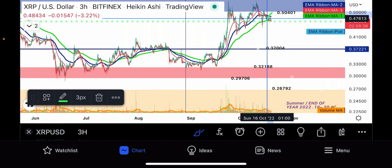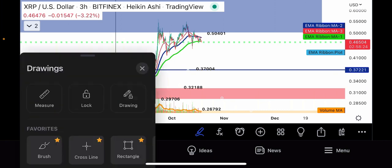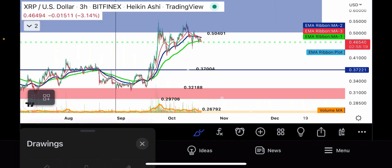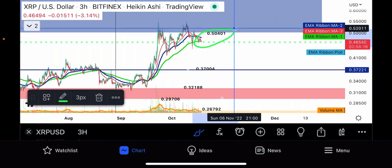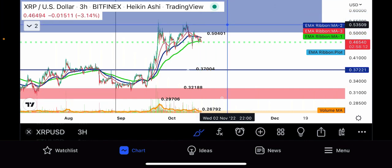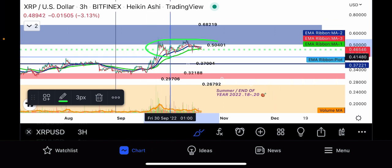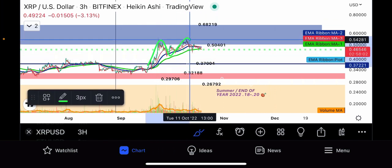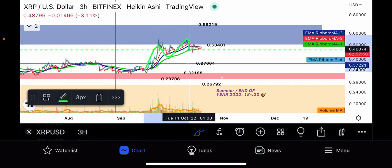After getting rejected, it started getting supported on the top part of the volume indicator zone at about 32 cents. What used to be major resistance will be major support on the way back down. I expect it to actually come down here in the medium term — the next week or two or even day or two — before it powers its way up. The least likely scenario has it going up to 68 cents, but we've had major sideways trading forming a virtual double top or M-shaped topping reversal pattern.